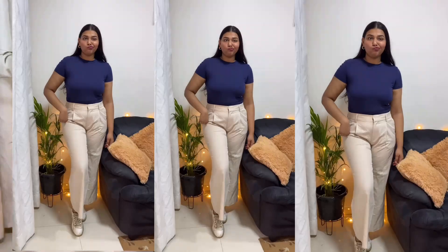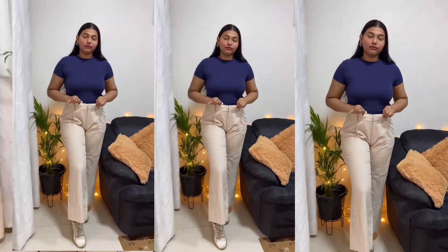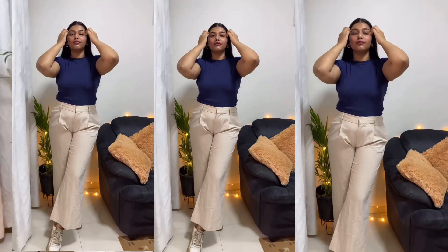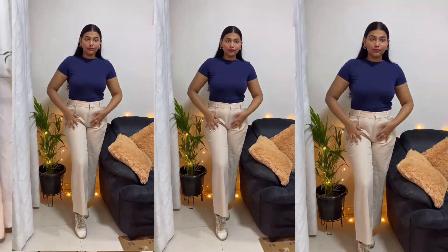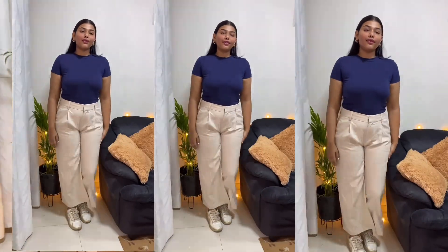I like the material of this beige trouser but it's not a high waist — it's more of a mid-waist, maybe even low waist, which I don't prefer since I need high waist trousers. It's a mid-waist flare trouser in beige — long in length. I don't clearly like the mid-rise fit.